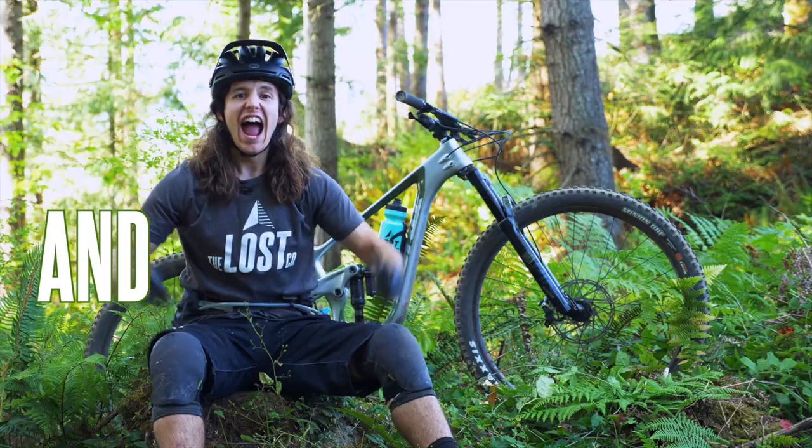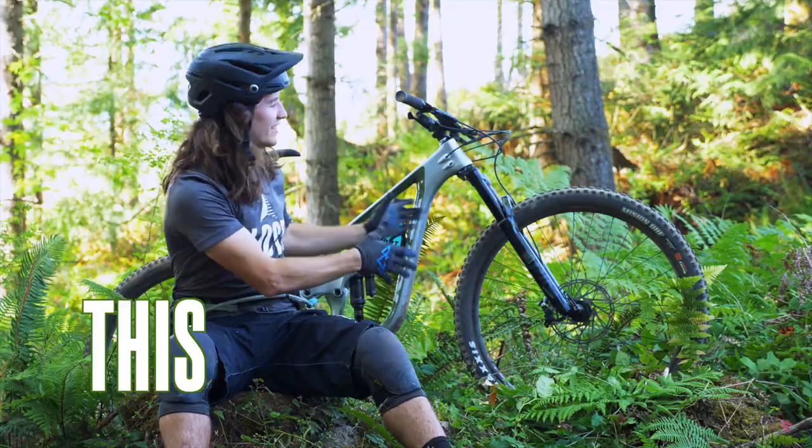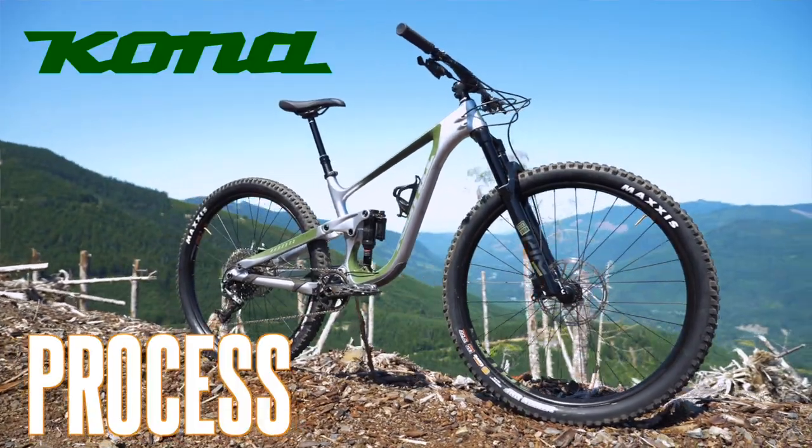It's back and it's better than ever — this is the brand new 2020 Kona Process 134.